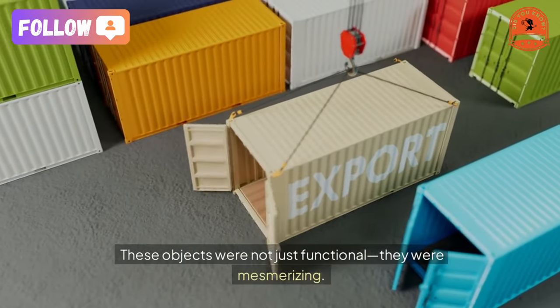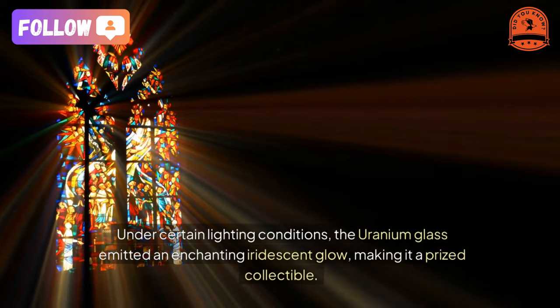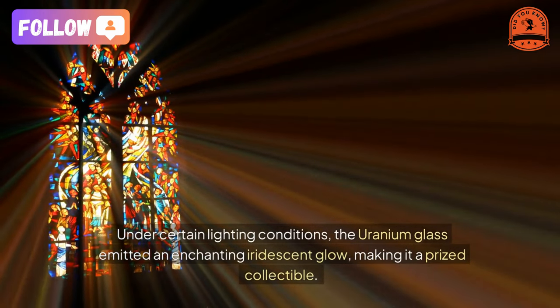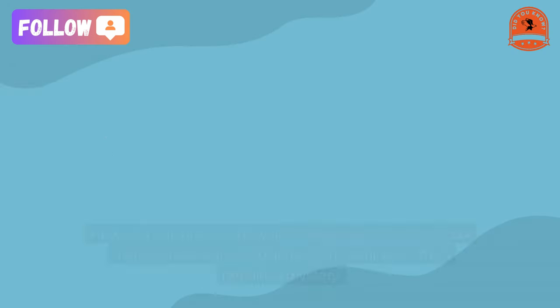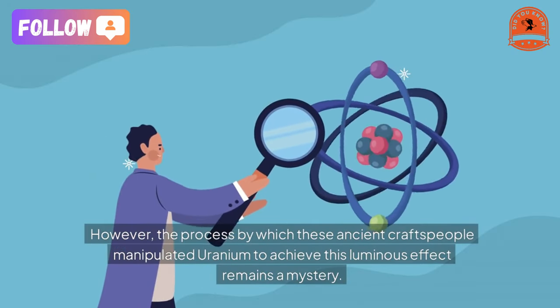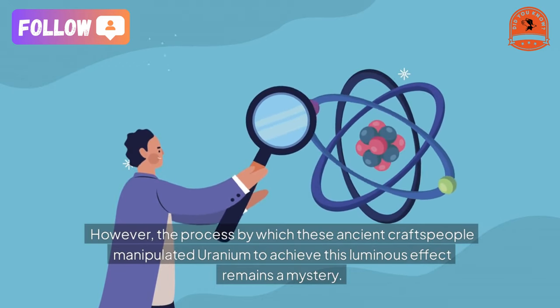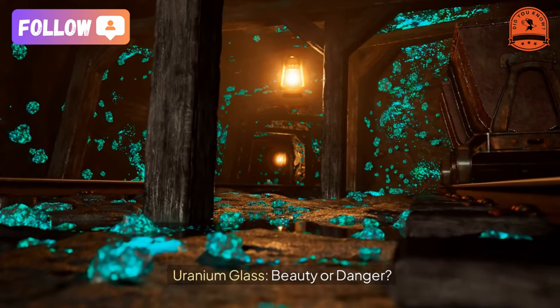These objects were not just functional — they were mesmerizing. Under certain lighting conditions, the uranium glass emitted an enchanting iridescent glow, making it a prized collectible. However, the process by which these ancient craftspeople manipulated uranium to achieve this luminous effect remains a mystery.